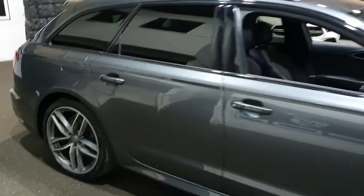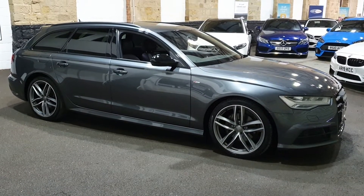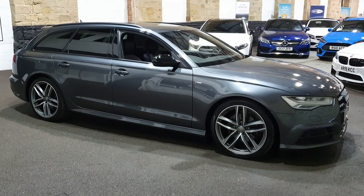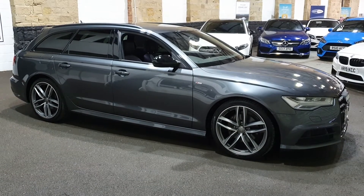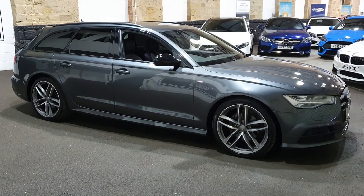We've done lots and lots of pictures of this car. They never last five minutes, these A6 Ultras — especially in Daytona Grey with 20s and the stealth package, or the black edition pack as they call it. Be quick — 01943 884551 is the number. Ask for John, Adam or Royce in sales and we'd be very pleased to construct a deal that works for you and works for us. 01943 884551.